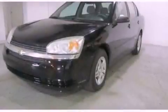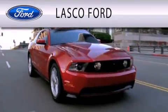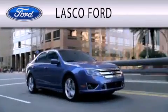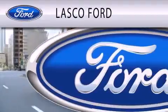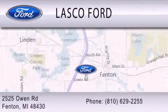Contact us today to schedule your opportunity to see this automobile in person. Lasko Ford is dedicated to doing everything possible to ensure that the experience you have selecting your vehicle is as pleasant as possible. We're located at 2525 Owen Road in Fenton.